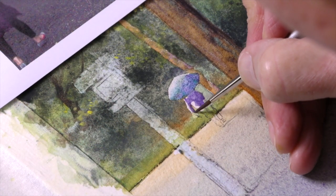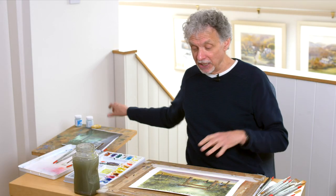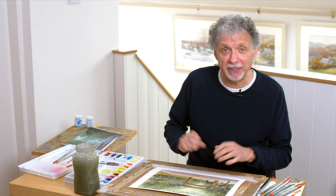But the one I've worked from more than anything is probably this one here. A great little subject, quite busy, there's lots to do, but I think you're going to really enjoy getting your teeth into this one.